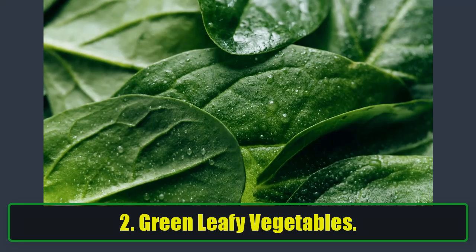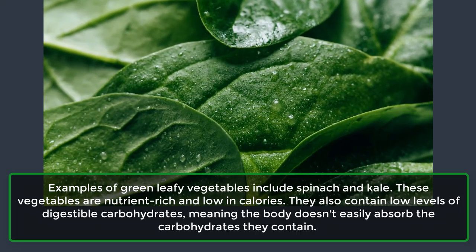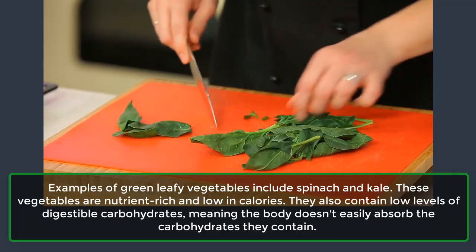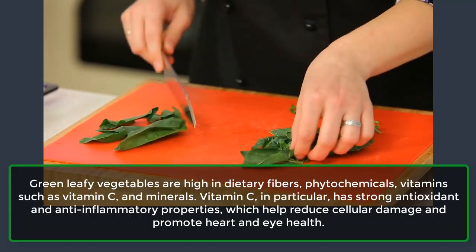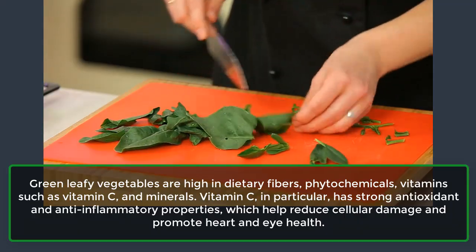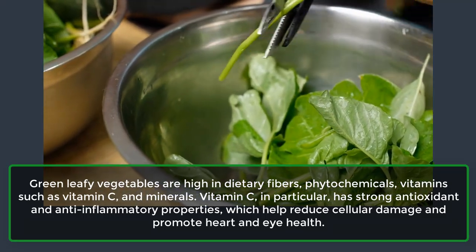2. Green Leafy Vegetables. Examples include spinach and kale. These vegetables are nutrient-rich and low in calories. They also contain low levels of digestible carbohydrates, meaning the body doesn't easily absorb the carbohydrates they contain. Green leafy vegetables are high in dietary fibers, phytochemicals, vitamins such as vitamin C, and minerals. Vitamin C, in particular, has strong antioxidant and anti-inflammatory properties, which help reduce cellular damage and promote heart and eye health.